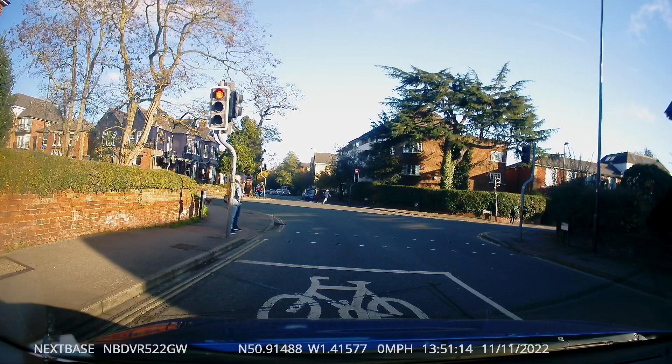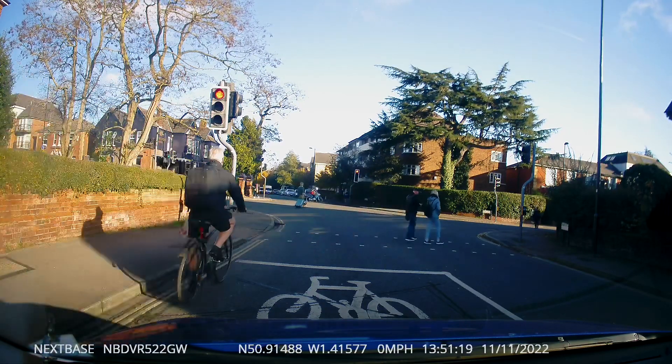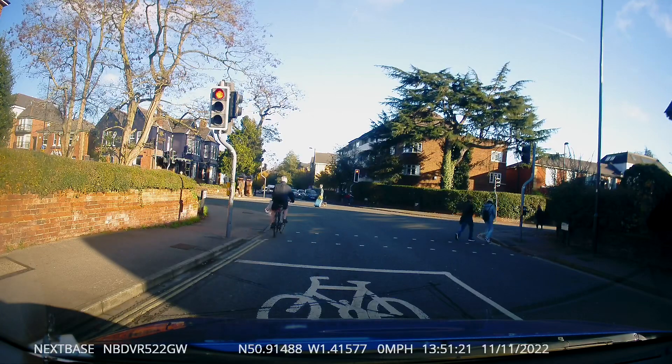Notice here how the cyclist totally disregards the red light and just pedals on through. There he is — naughty naughty.